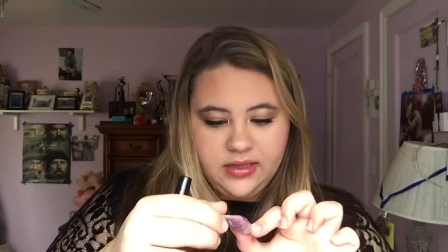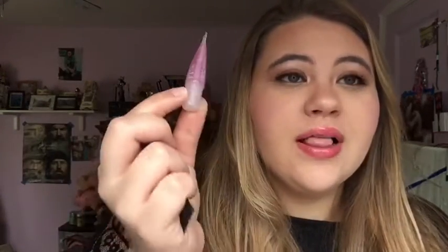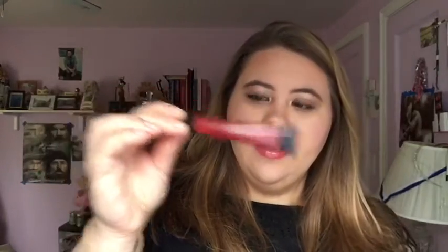Lip Smackers Watermelon — I'm going to keep that. This is the Clinique Super Balm Tinted Treatment. I used to love this. This one smells great, but this is old. Garbage. Philosophy Kiss Me Color — this one's new enough, so I'm going to keep that one.